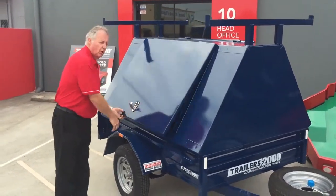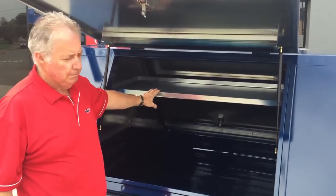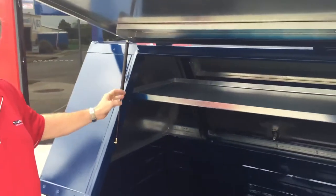Another feature inside here is an internal shelf, which we can add — very handy for tradesmen. This trailer also has gas struts for the doors, as you'll see. They all come with standard gas struts.